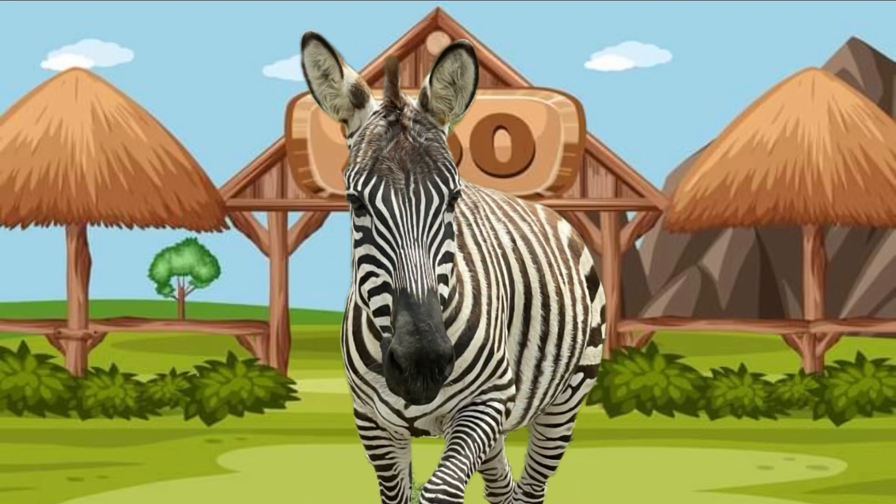Peek-a-boo! It's a zebra! Hi zebra! I see the zebra. Can you say hi to the zebra, friends? Great job! Bye-bye, zebra.